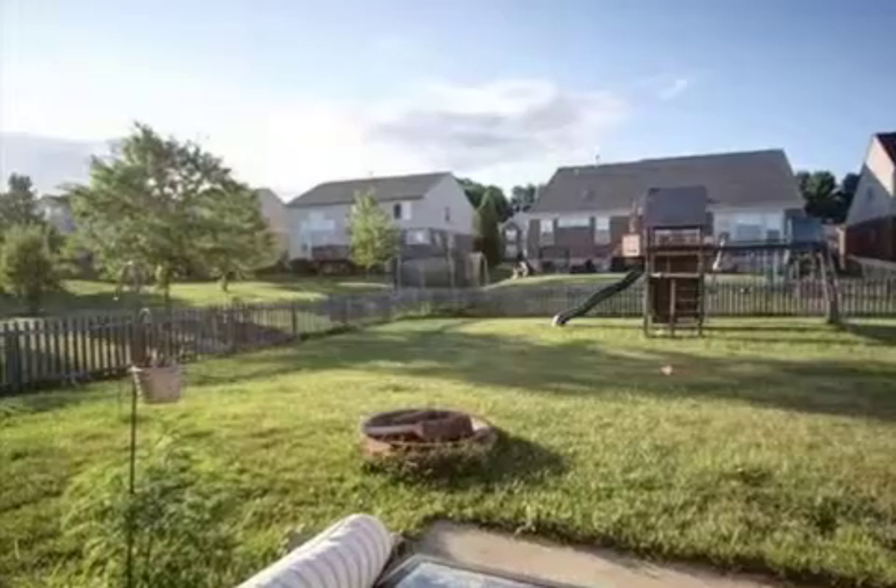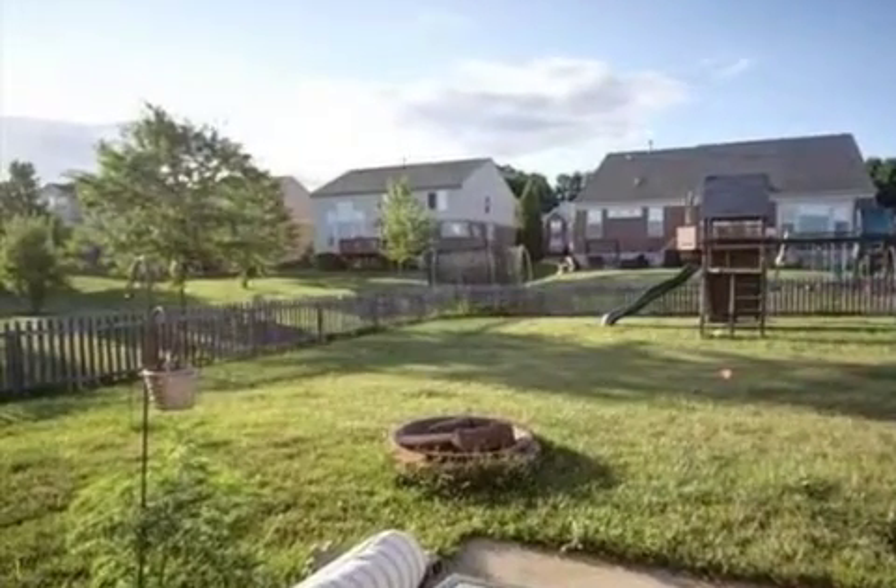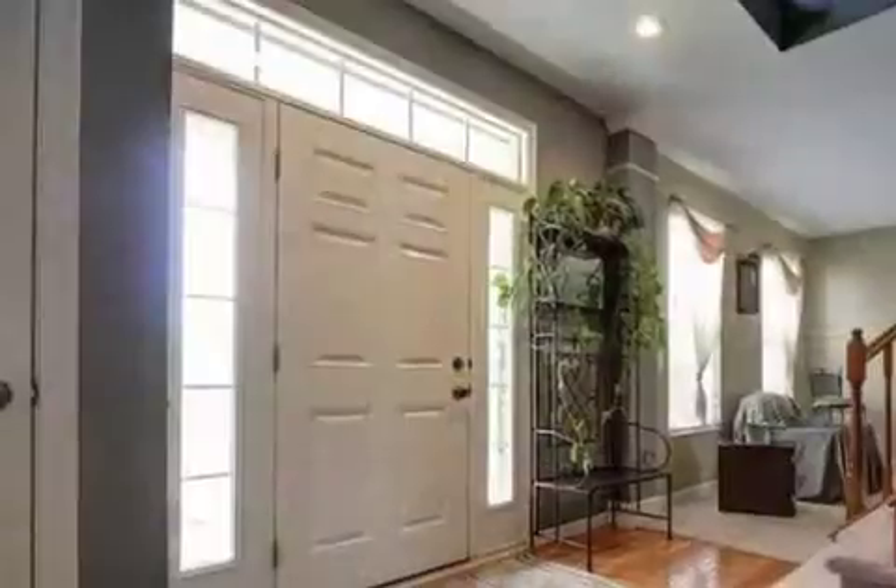On the outside, this property features an attached two-car garage, a patio, and a brick exterior finish.